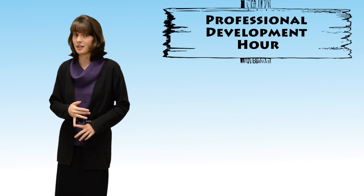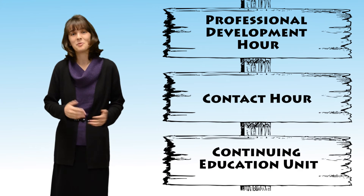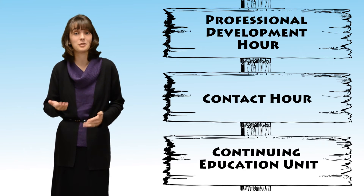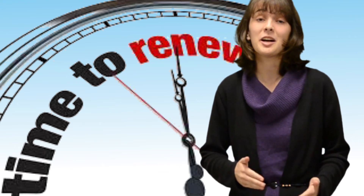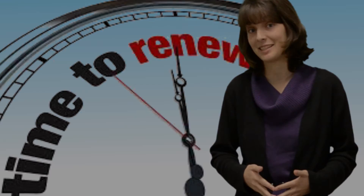In the water industry, different certifying authorities call continuing education credits different things — professional development hours, contact hours, or continuing education units. But what they're really looking for is a certain number of hours that you need to renew your license. Knowing that one CEU is equal to 10 training hours will help you ensure that you have the right amount of hours when it comes time to renew your license.